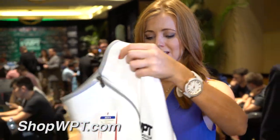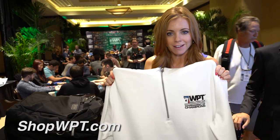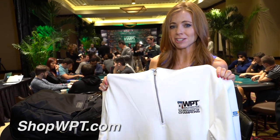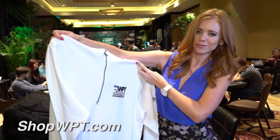Now this is a fine-looking pullover by Suited Perfect — perfect for late nights on the WPT. I think we're going to be here tonight until about 1:30, so that's going to come in handy for the guys. It's very nice.